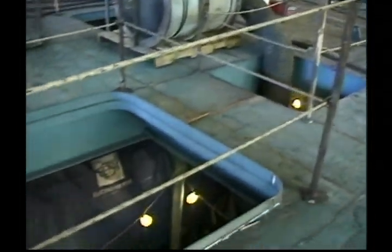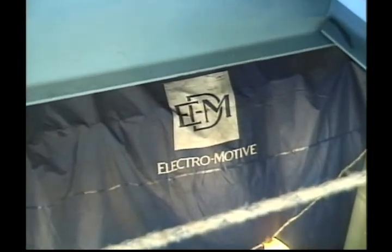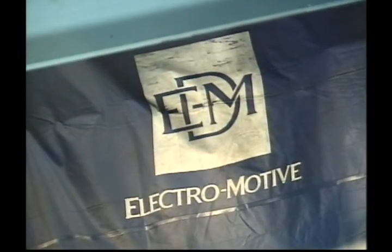Her basic propulsion power comes from two General Motors EMD engines — 16-cylinder 710 models rated at 3,500 horsepower apiece, giving the tug a total horsepower of 7,000. The propellers they drive are 140-inch diameter stainless steel, five blades, manufactured by Burt Johnson Company.